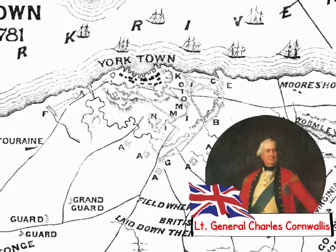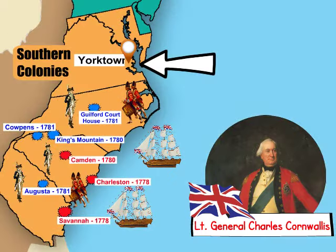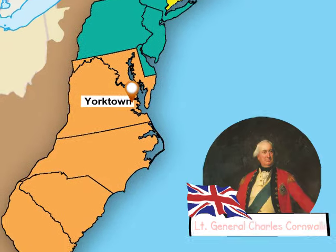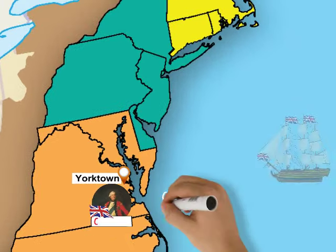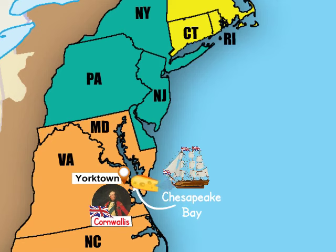His target? British Lieutenant General Charles Cornwallis. Cornwallis and his army of 8,000 British troops were camped at Yorktown, Virginia. Cornwallis chose Yorktown for its location on the Chesapeake Bay, where British ships could easily drop off food, ammunition, and fresh reinforcements for his army.